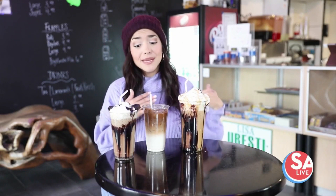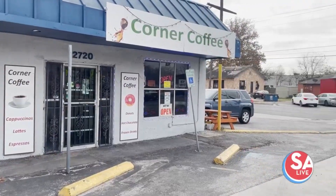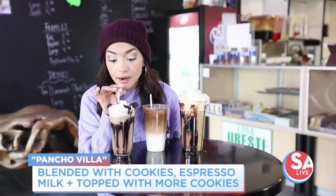Alright, these are the three drinks — the punch, the Canela Loca, and the Big Mic. I'm going to try all three right now. Come visit Corner Coffee located here on the south side. Time to taste!